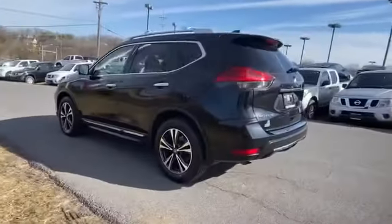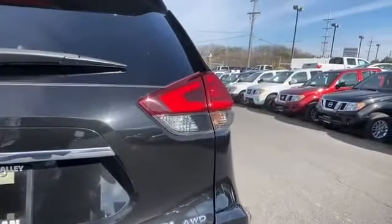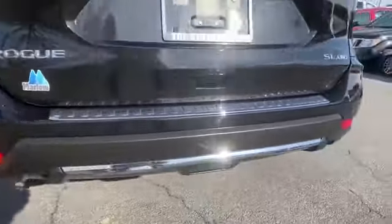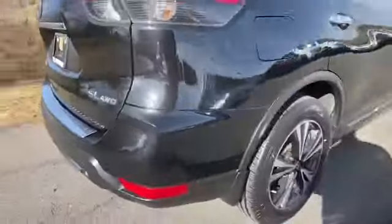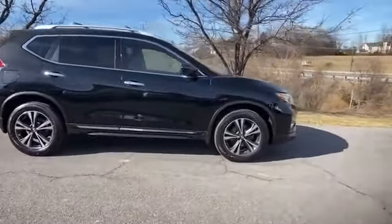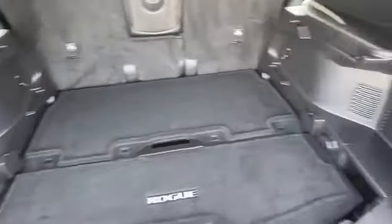Satellite radio, navigation, premium sound system, multi-zone air conditioning, blind spot monitor, all-wheel drive, heated side view mirrors, leather seats, backup camera, memory seat, tinted windows, power driver seat, pass-through rear seat, Bluetooth, power lift gate, brake assist.